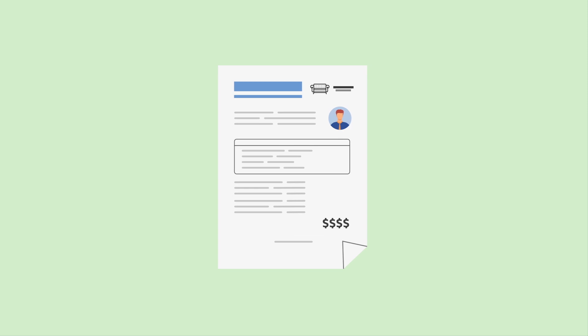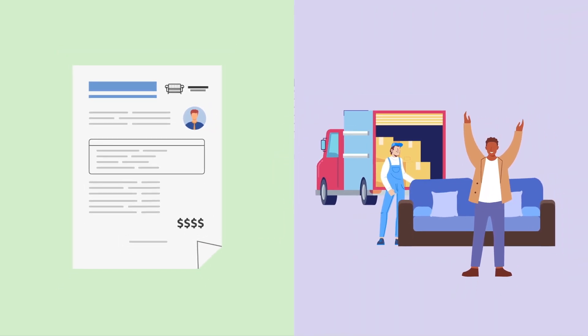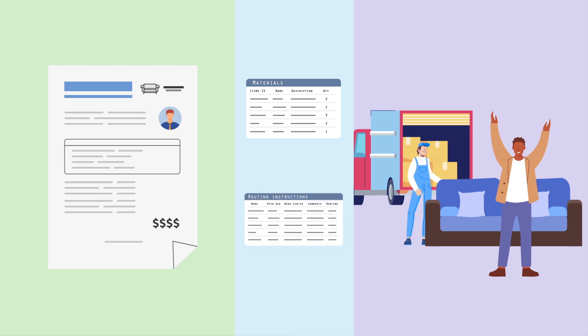NetSuite CPQ also automates the transition from sales to delivery, creating a detailed bill of materials and routing instructions that are specific to the configured product, with the correct materials and steps to complete the work order.